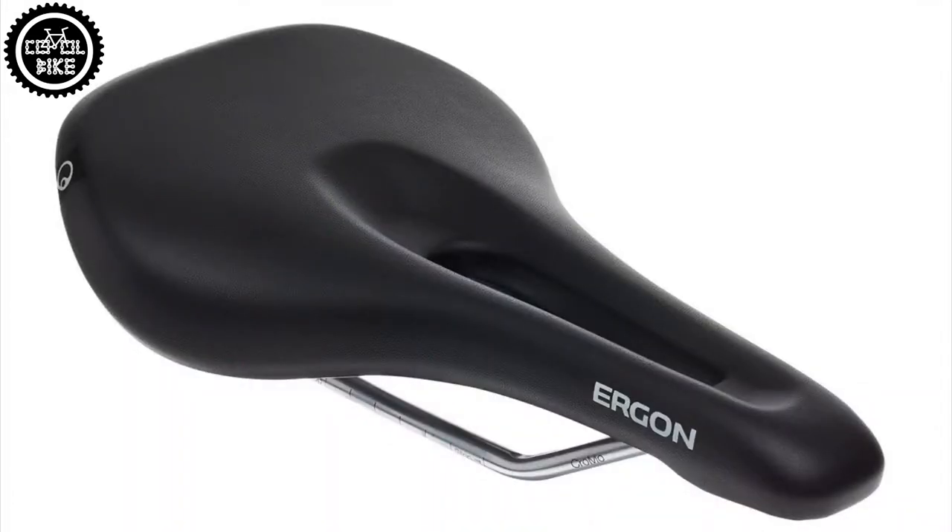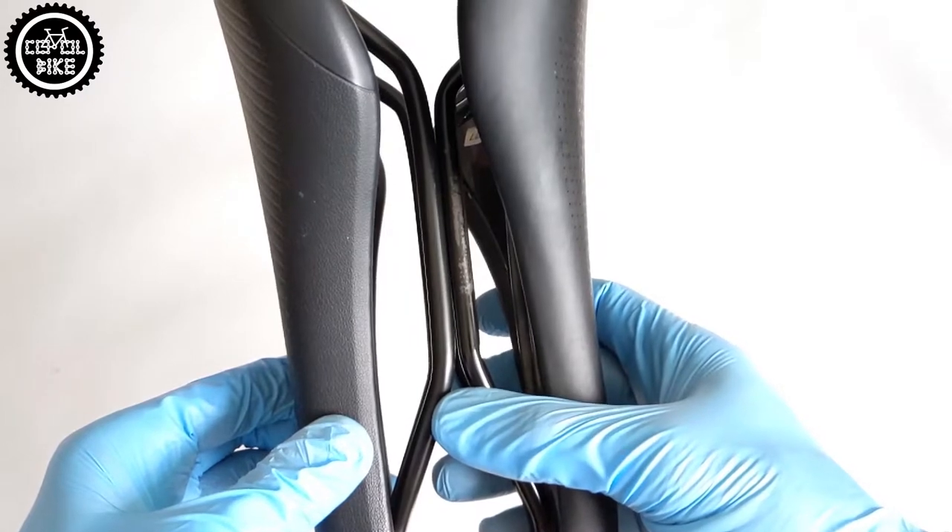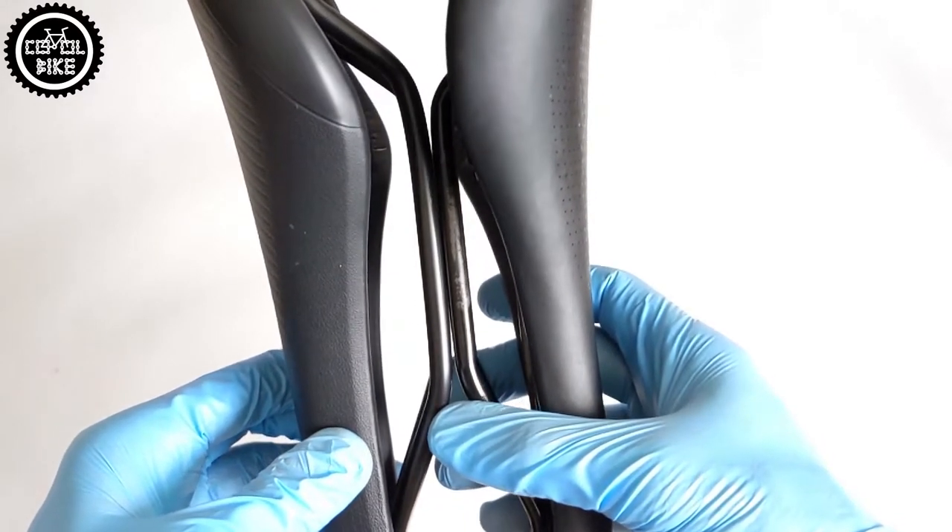Both companies design male and female types of those saddles. You can also choose between chromo, titanium, and in Specialized also carbon rails.